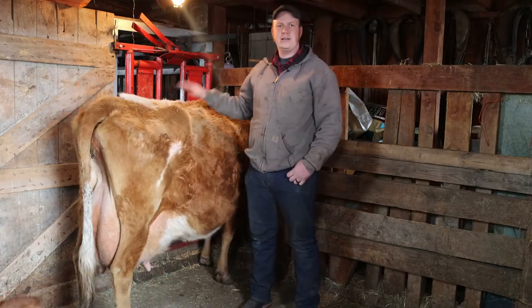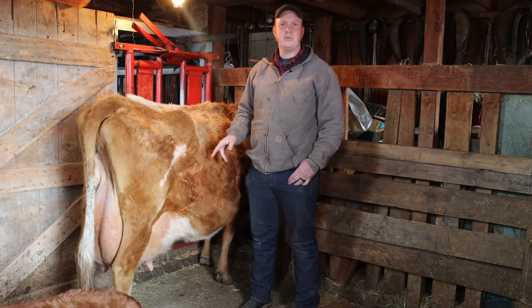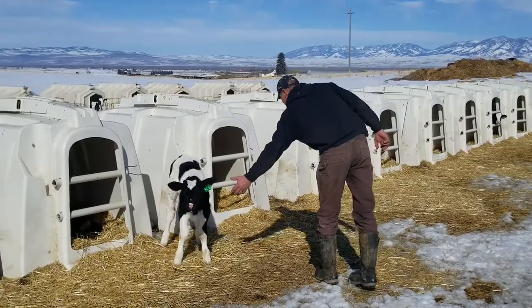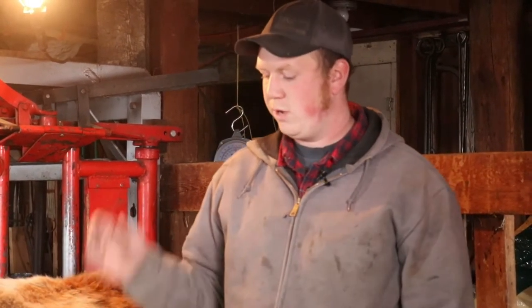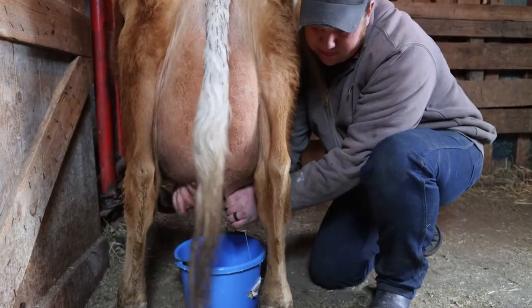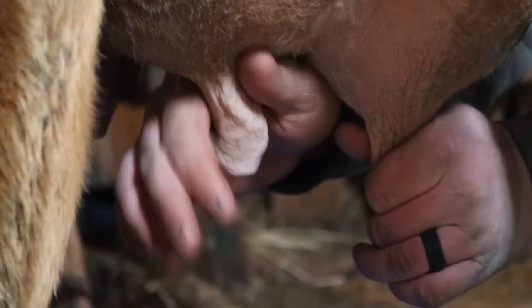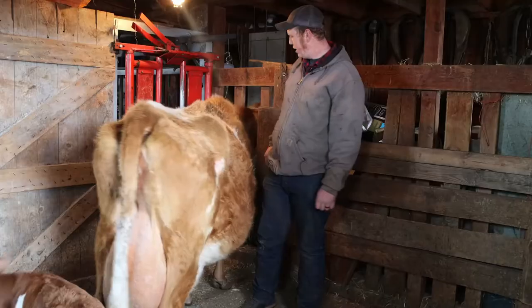The important thing to know about dairy cows — and any cow really — is she can't produce milk without having a baby first, because that's what the baby has to eat. With dairy cows, there's way too much milk for the calf to eat it all, and if it even could, it would get too sick. That's where all of our milk, ice cream, cheese, and yogurt at the grocery store comes from.